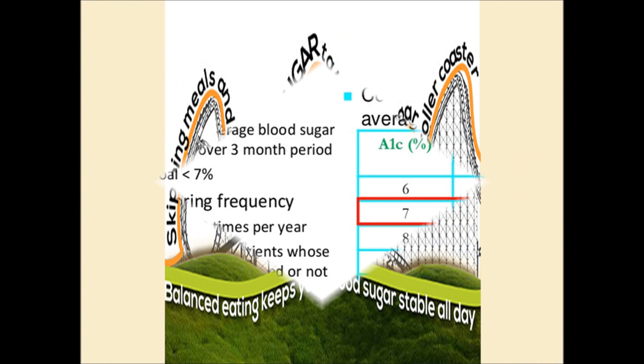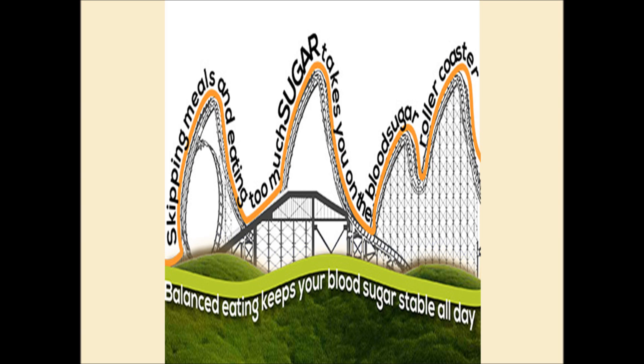What does all this A1C business mean? The A1C test measures the glucose or blood sugar in your body by assessing the amount of what's called glycated hemoglobin. Hemoglobin is a protein within red blood cells. As glucose enters the bloodstream, it binds to the hemoglobin, or glycates. The more glucose that enters the bloodstream, the higher the amount of glycated hemoglobin.